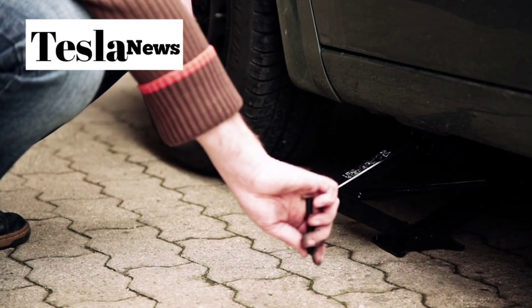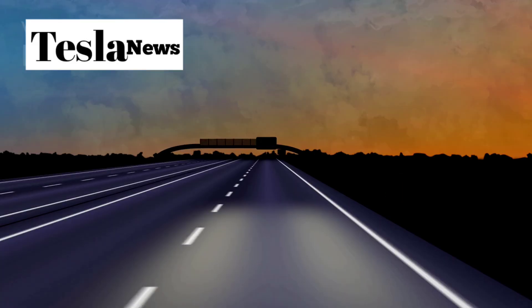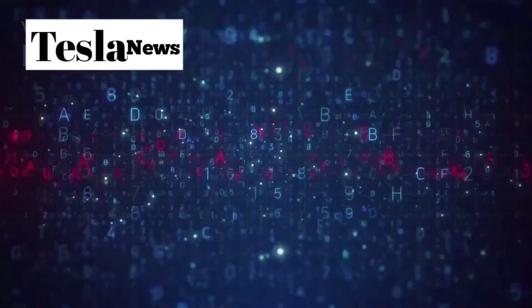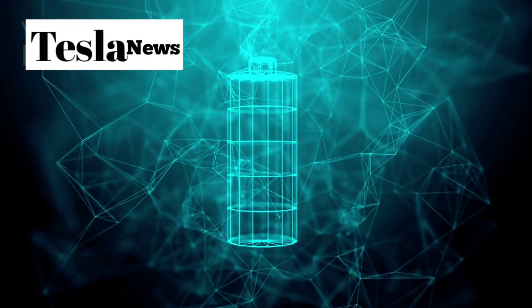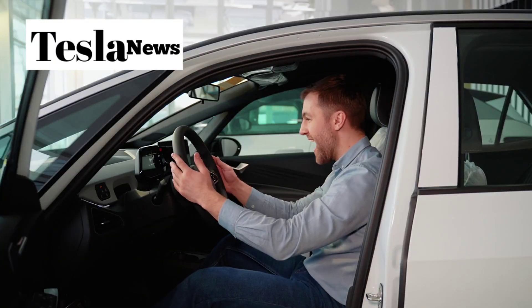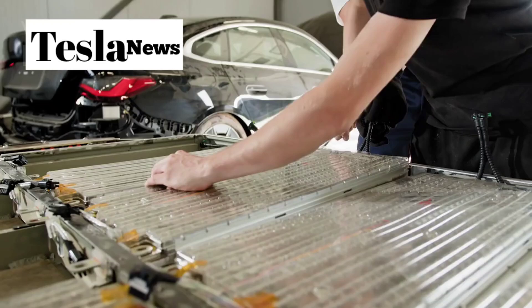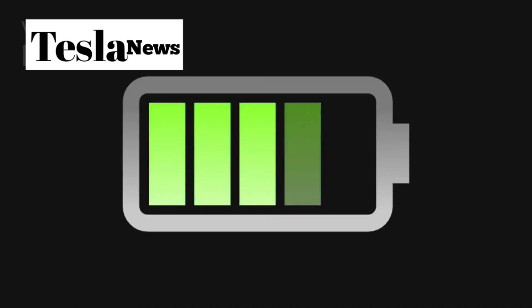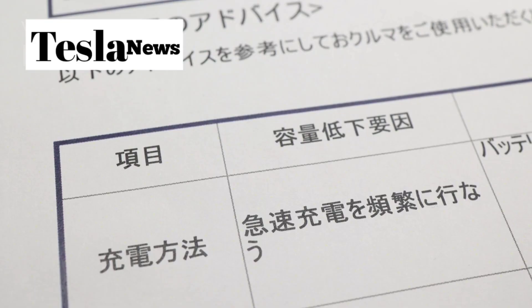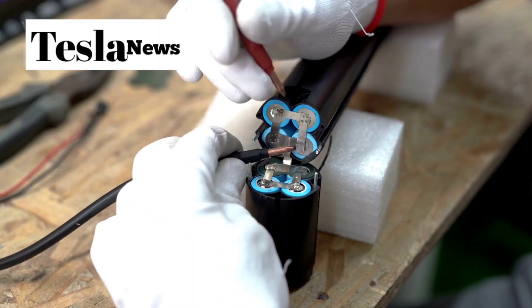Here's the dirty secret about electric vehicles that nobody talks about: battery anxiety isn't really about range — it's about what happens to that battery after 5 to 8 years. Most EV owners face a brutal reality check when their battery pack starts losing capacity, and replacement costs can hit $10,000 or more. It's like buying a car that comes with a hidden expiration date.